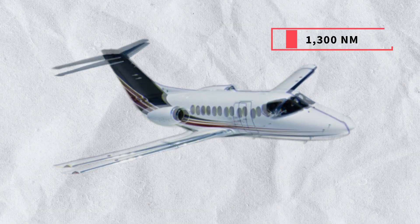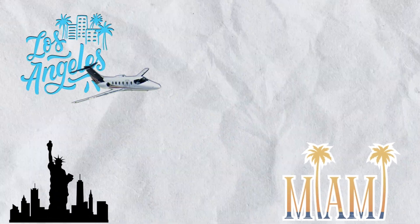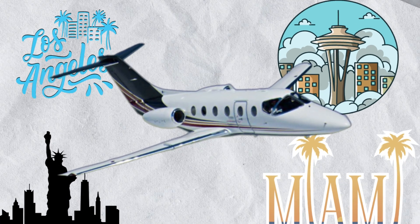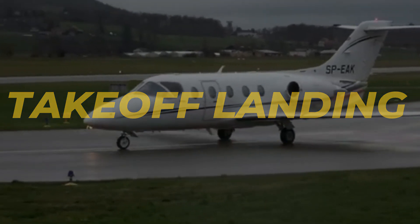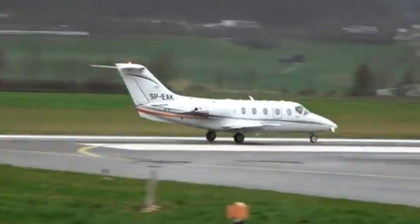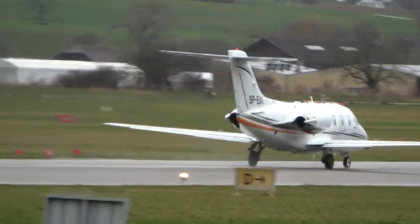When it comes to performance, the 400XP excels in several areas. Its range is approximately 1,300 nautical miles, allowing for non-stop flights between major cities like New York and Miami, or Los Angeles and Seattle. Another impressive feature is its short takeoff and landing capabilities — the 400XP can operate from shorter runways than many other jets in its class, giving it access to smaller airports that larger aircraft might not be able to use.